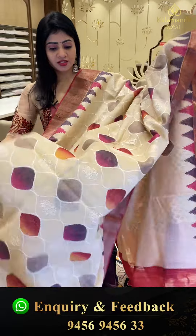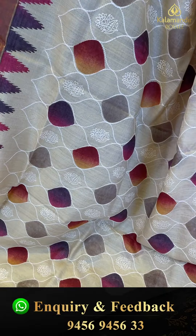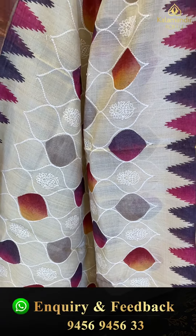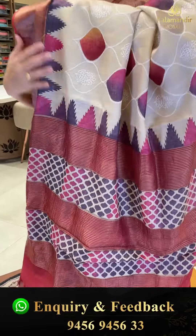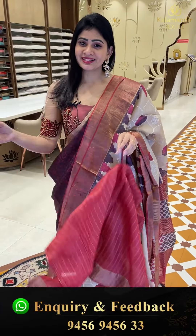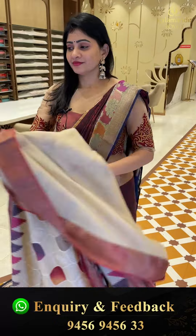Simply superb — the last sari. Two sides same border with a khadi border plain. Coming to pallu, lines and printed design. Blouse has contrast with gold lines. Item code GW33 and offer price 8,799 rupees only.